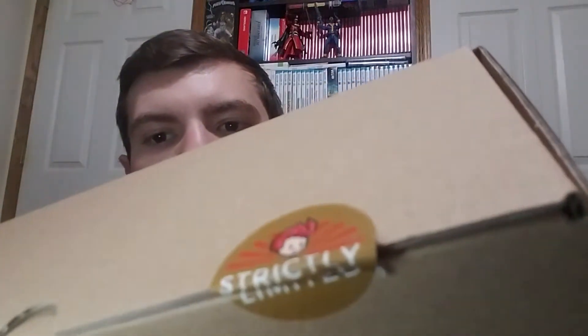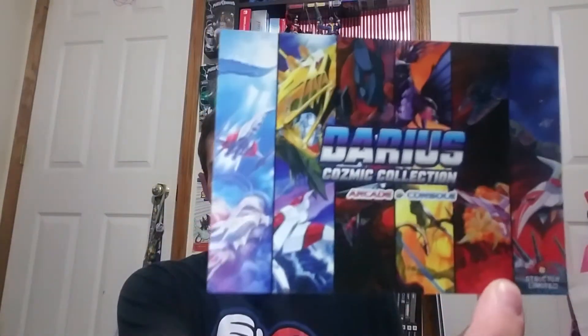Hopefully it didn't show what it was — okay so here's the little Strictly Limited Games stickers on there. For those of you who probably picked one of these up, you probably know exactly what this is just based on what the box looks like. It is Darius — or however you want to pronounce it — Darius Cosmic Collection.